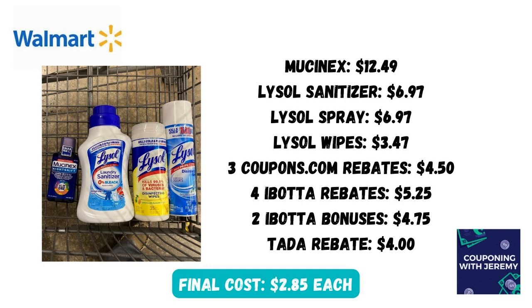I also submitted to the TADA rebate for $4 back on these Lysol items. Now normally you can't combine TADA with other rebate apps, but there was nothing in the verbiage that said you couldn't for this particular deal. When you do all of that, you're going to save 62%, or get all of these things for just $2.85 each, which is an awesome deal.